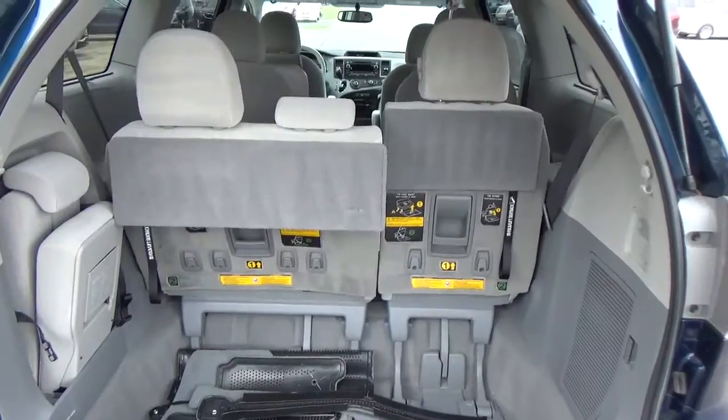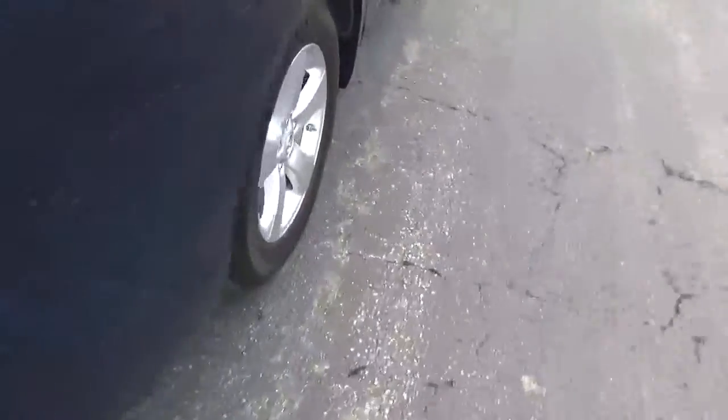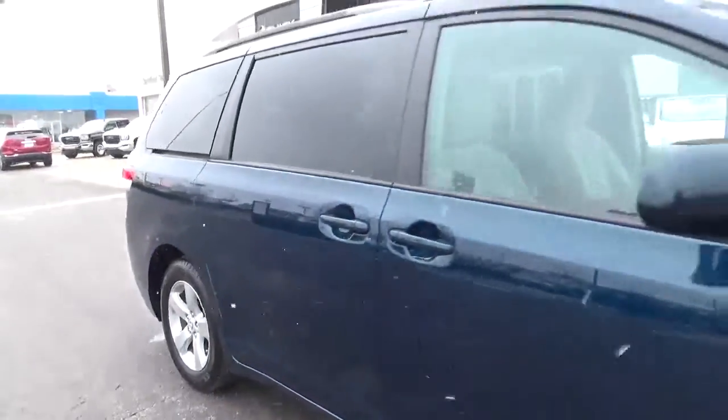Cargo space with a folding third row. Alloy wheels and four-wheel disc brakes.